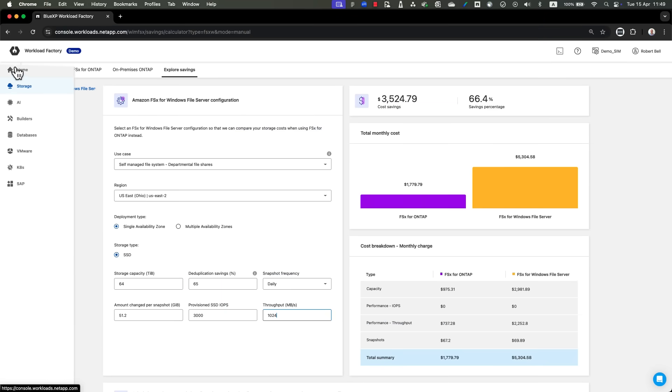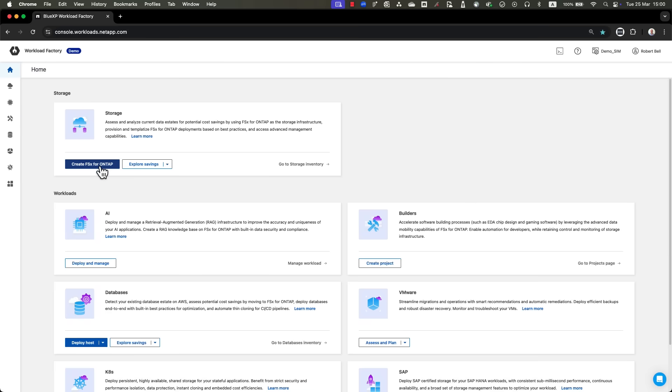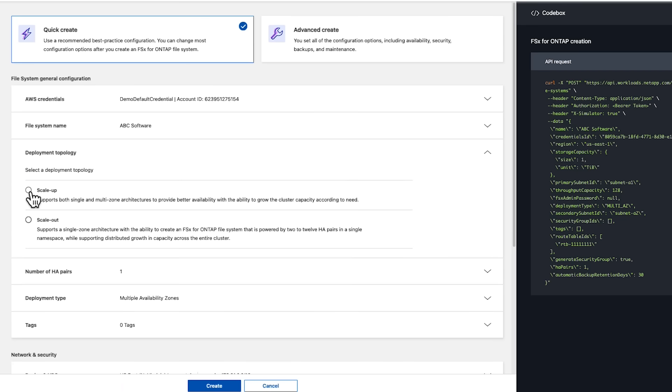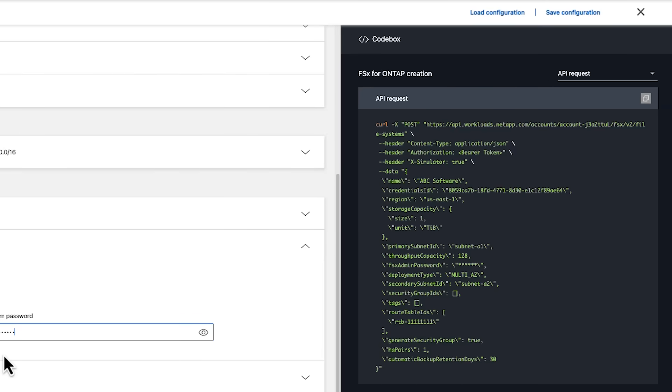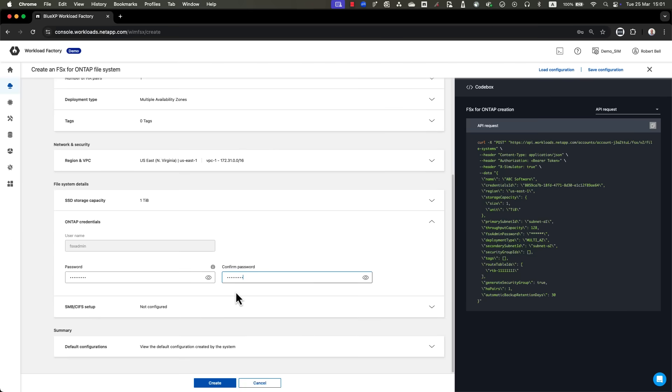To deploy the planned storage, they clicked on the Create FSx for ONTAP button and filled in the File System General Configuration parameters in the Deployment Wizard. Note that Workload Factory creates Infrastructure as Code snippets based on the Deployment Wizard configuration that the company can use within their automation workflows. In this case, they continued working with the Workload Factory UI.